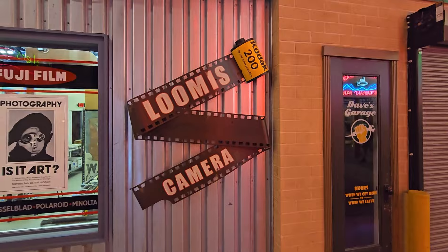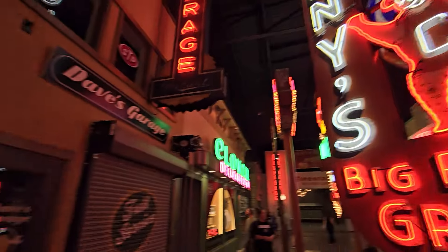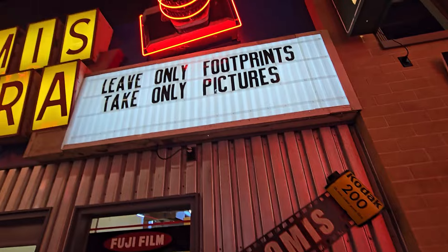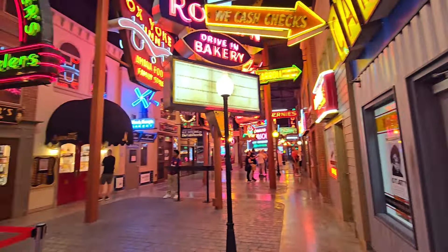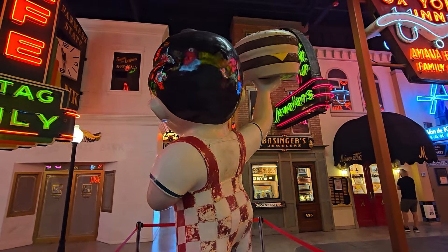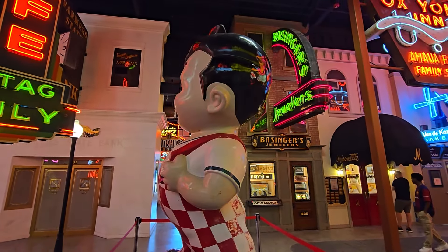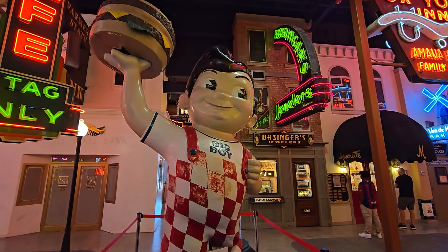Oh my gosh, look at this bear on that side! I love that. And then when I turn back around — look at this! He's spinning in a circle. Look at this, y'all — that is amazing. I want a hamburger that big, Steph! You can tell how big it is — go stand next to it.